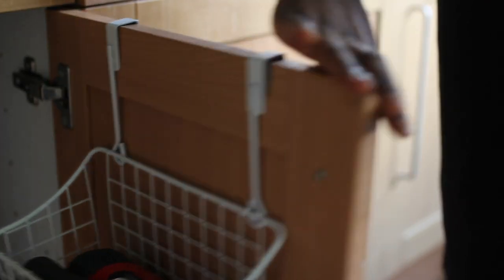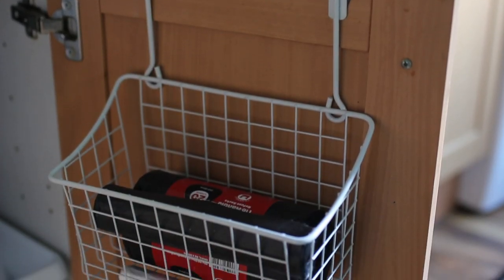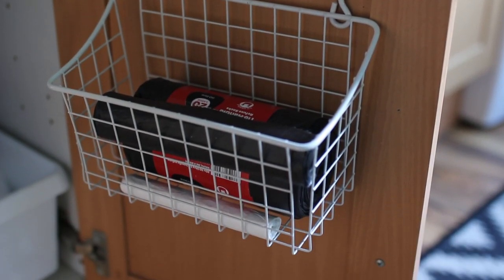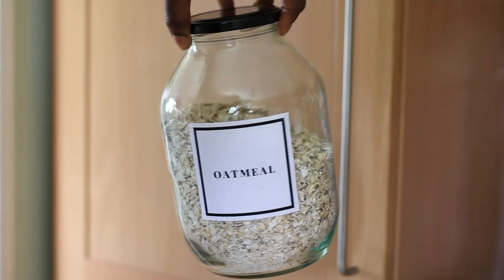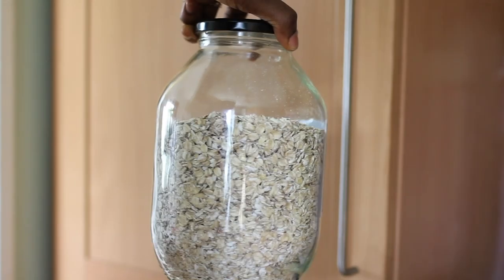Moving on to this kitchen organizer I bought almost two years ago — it's still really great. I put it behind my cabinet and that's where I keep garbage bags, dustbin bags, and little bits and bobs I need in the kitchen that I don't want lying around. You put things in there, close it, and it keeps everything tucked away. I absolutely love it.